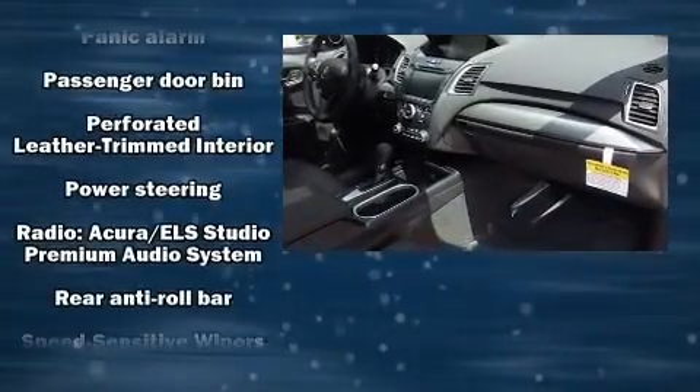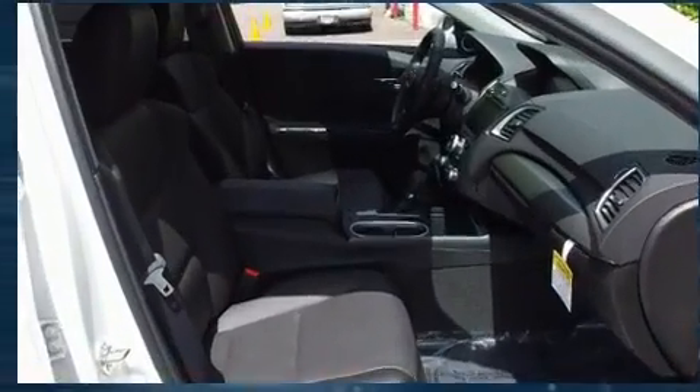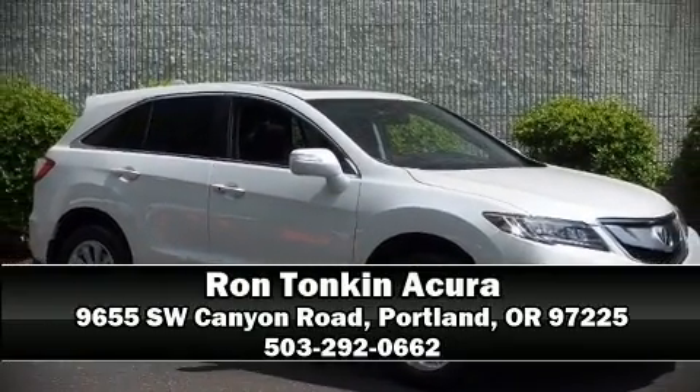Brake assist technology provides extra pressure when applying the brakes. Our experienced sales staff is eager to share its knowledge and enthusiasm with you. Stop in and take a test drive.